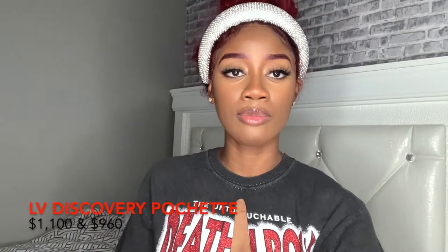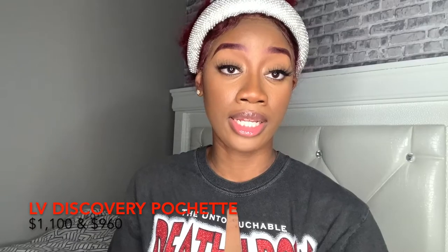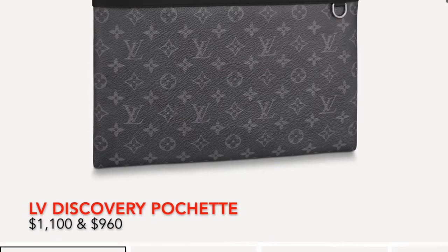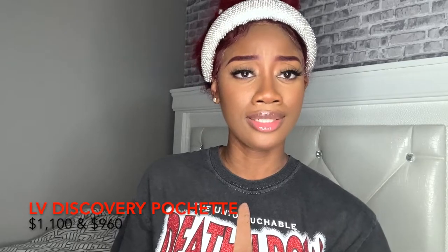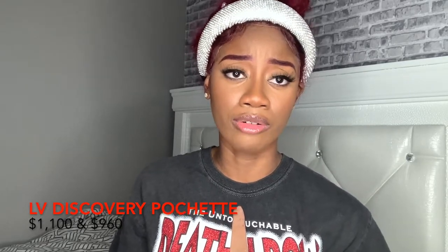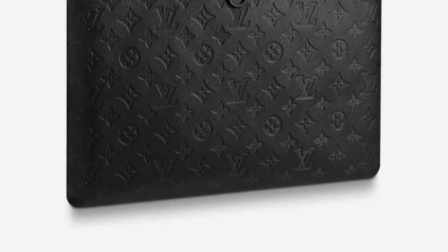Next, we have the Discovery Pochette — more for everyday usage. It has the all-black shadow and the monogram Eclipse canvas, which is more black and grayish. Either one you can wear every day. It retails at $1,100. I think it's a decent size and you can fit a lot in the pouch. I love the monogram print embossed in this black bag — that is kind of the statement. This is definitely a bag that will be around for a really long time.